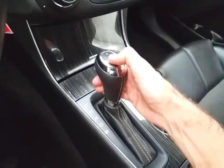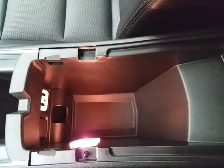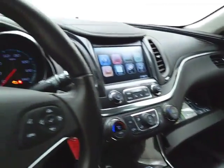Six-speed automatic transmission with manual shift capability. Lots of storage space in the armrest. USB and auxiliary input allows you to connect mobile media devices like iPods, MP3 players, and smartphones. Also a spacious glove box with all the owner's materials inside.